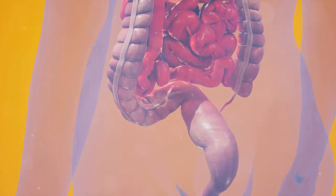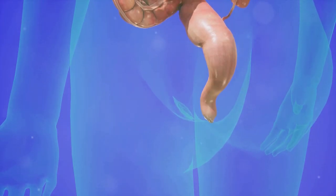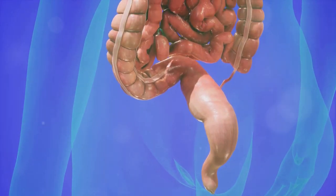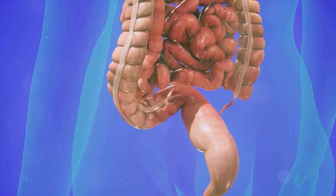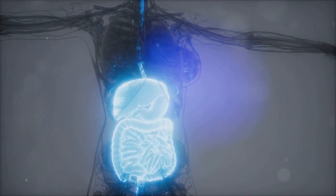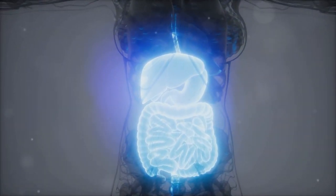One of these is glucose. But it's not just about breaking down the food — it's also about absorbing it. Our digestive system is responsible for ensuring that this glucose is absorbed into our bloodstream, so it can be transported to the cells that need it. In essence, our digestive system is the very foundation of our glucose supply chain, making sure the fuel gets where it needs to go.